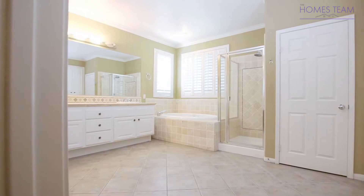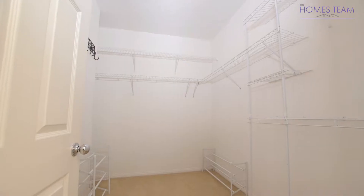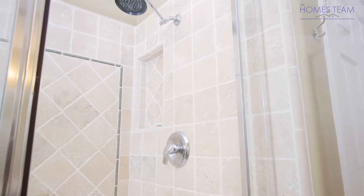The master bath features double sinks with white cabinets, his and her walk-in closets, a custom vanity, and a separate shower and soaking tub.